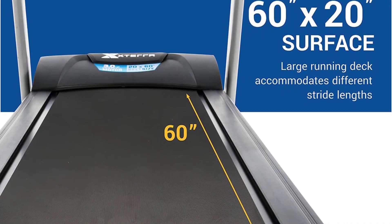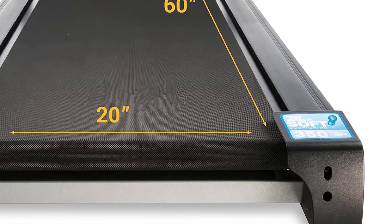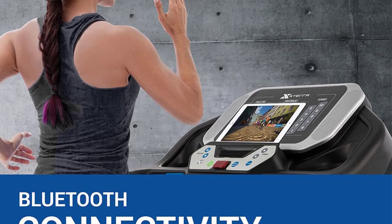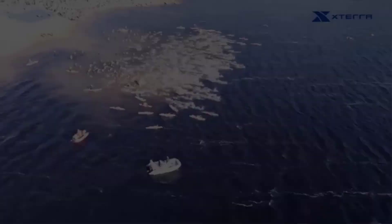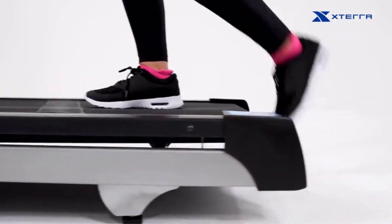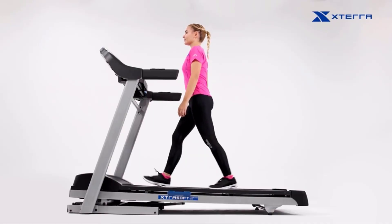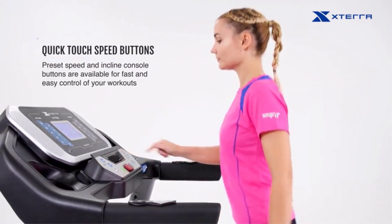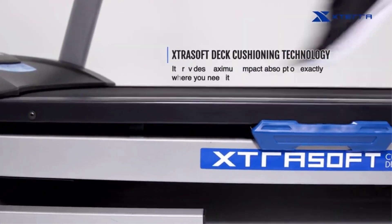Incline adjusts with the push of a button with 12 levels from 0 to 12%. You can do targeted heart rate training with the built-in heart rate sensors, and it also includes 30 programmed workouts. Whether on a manual or pre-programmed workout, the display includes all the data you need on a brightly lit, easy-to-read, 6.5-inch blue backlit screen. The controls are intuitive, with quick jump speed and incline buttons on the console, along with easy-to-reach handrail-mounted adjustment buttons.